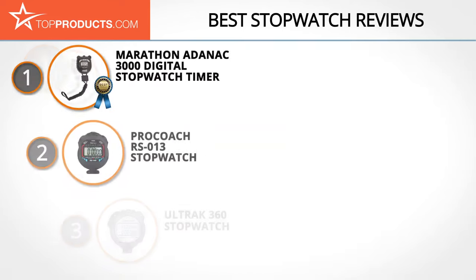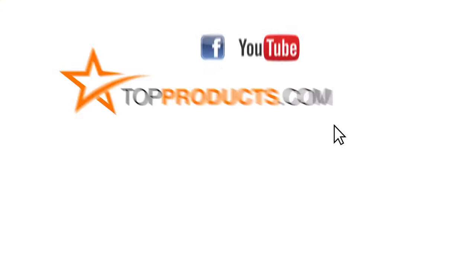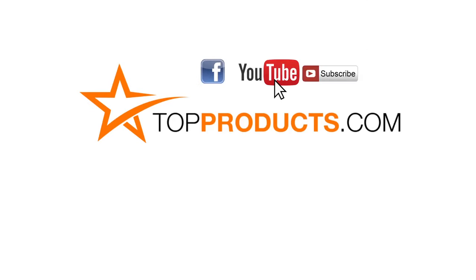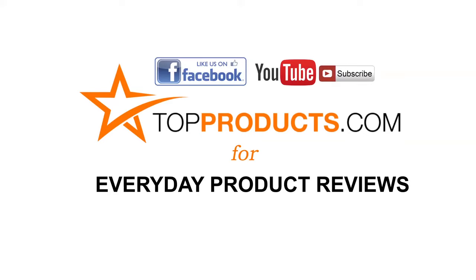These are our top 5 stopwatches. We hope you enjoyed watching our review. Until next time, take care! Click now to subscribe to our YouTube channel and like this video. Don't forget to like our Facebook page, and visit us at topproducts.com for more everyday product reviews.